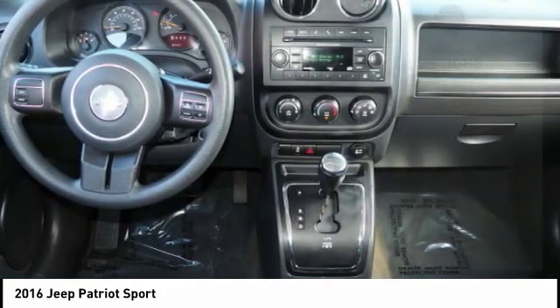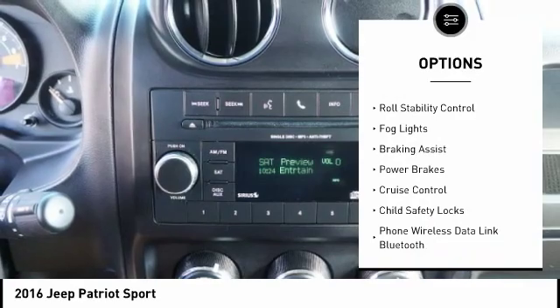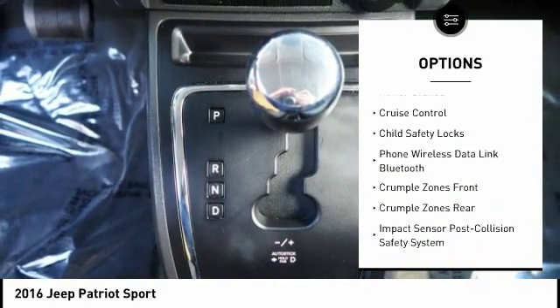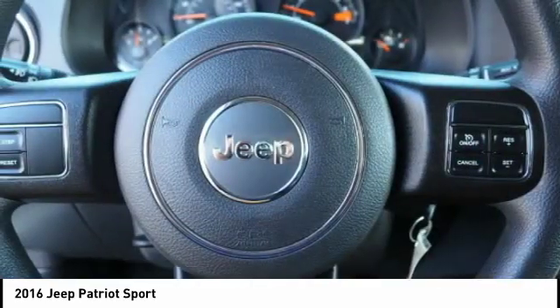Here are some of this vehicle's great options: touring suspension, roof rails, traction control, stability control, roll stability control, fog lights, braking assist, power brakes, cruise control, child safety locks.